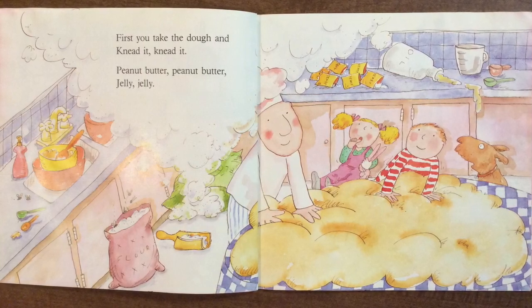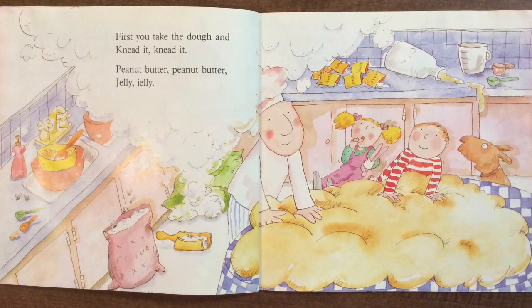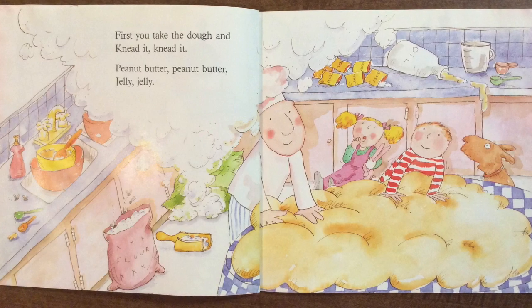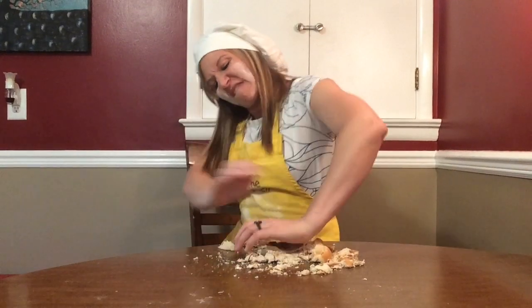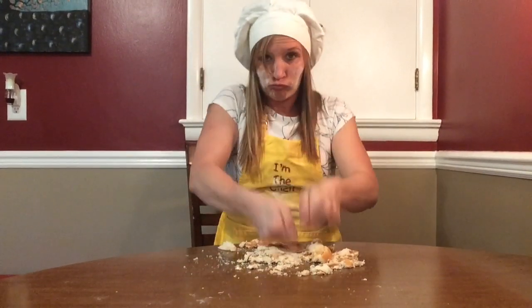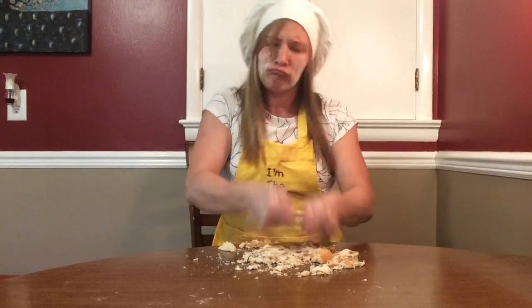First you take the dough and you knead it, knead it. Peanut butter, peanut butter, jelly, jelly. Peanut, peanut butter, and jelly. Peanut, peanut butter, and jelly.